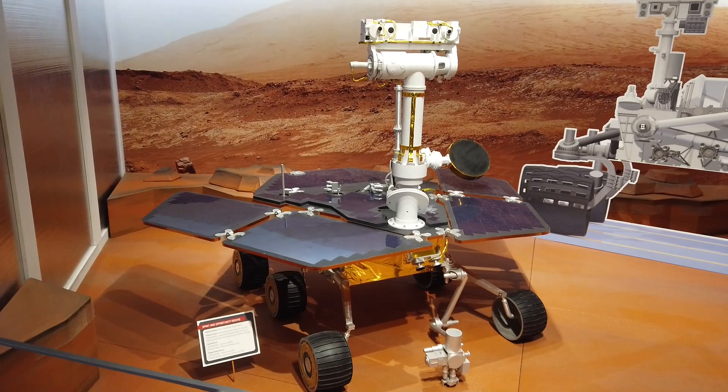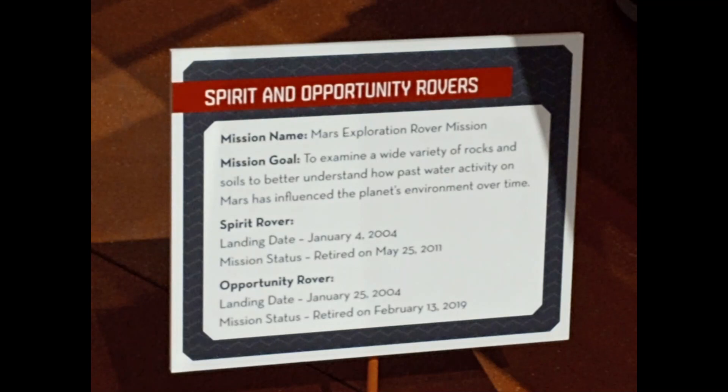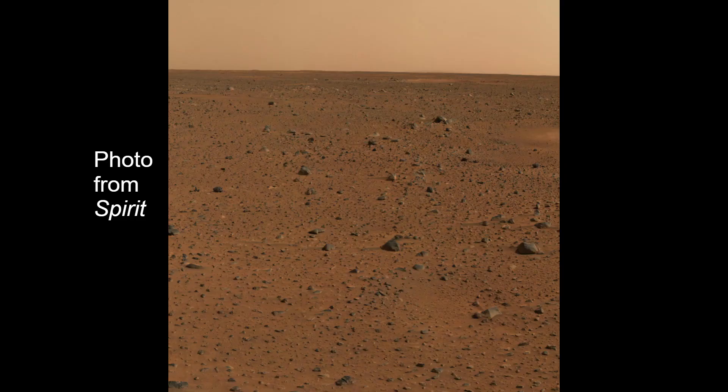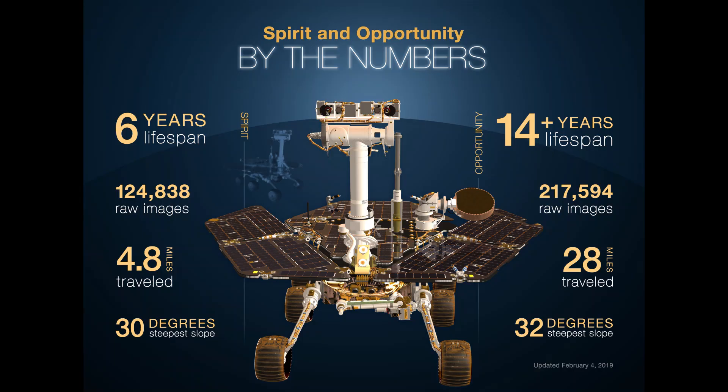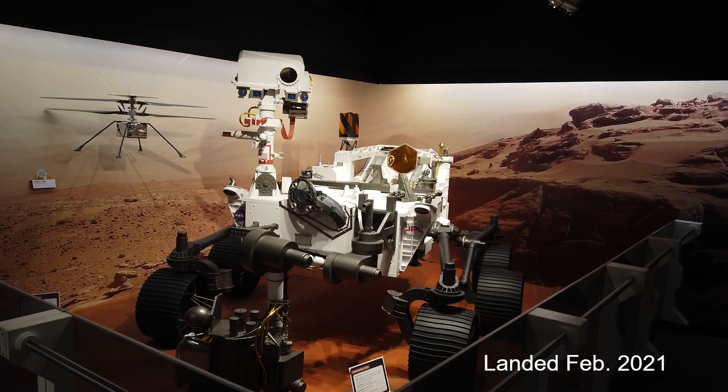Spirit and Opportunity were twin rovers that landed on Mars in January 2004. These were their accomplishments. This is a life-size replica of the Perseverance rover.